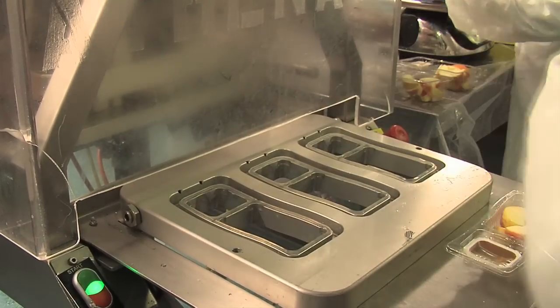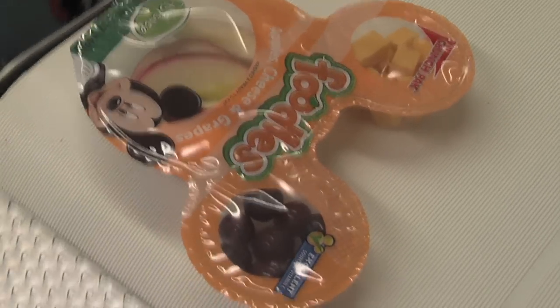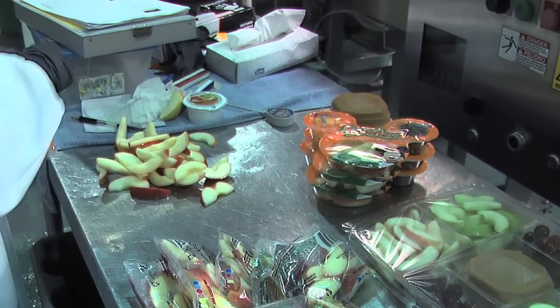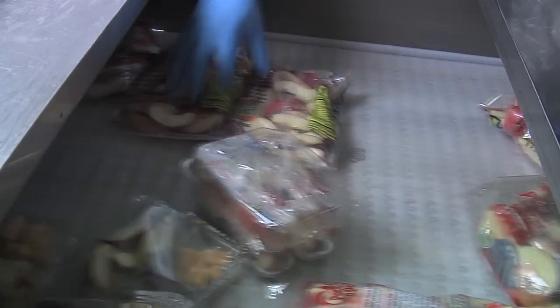The Crunch Pack apple slices are now weighed and packed and placed in one of a variety of packages, including those specially made for Disney. Now the apple slices are studied by QC Associates and passed through a metal detector — added steps in the quality assurance process demanded by Crunch Pack.